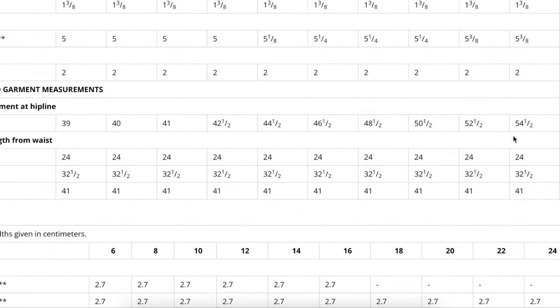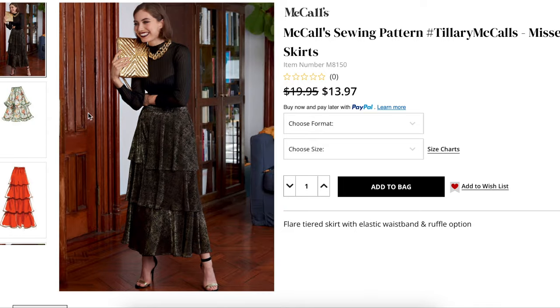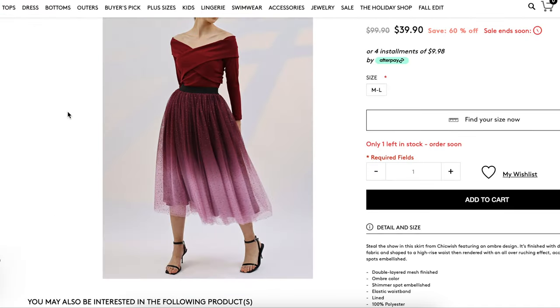You're going to start at your hip and then use the elastic at the waist to bring it in however you need it to fit. The most important thing is that it sits at your natural waistline — I think that's what's going to make it look the most flattering. It should have a bit of a ballerina-esque quality to it.